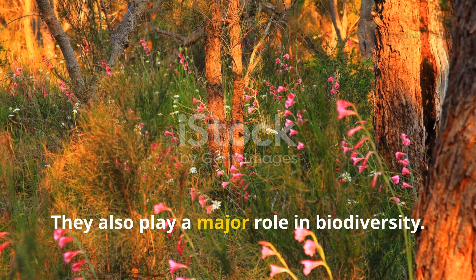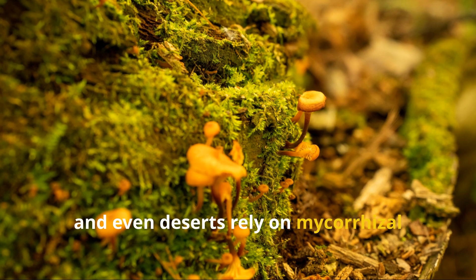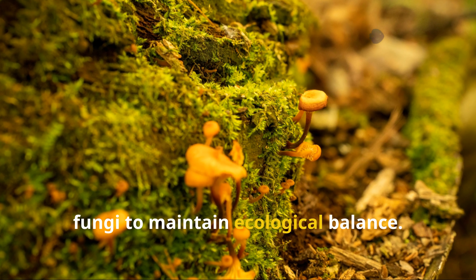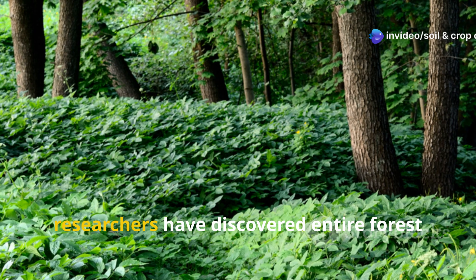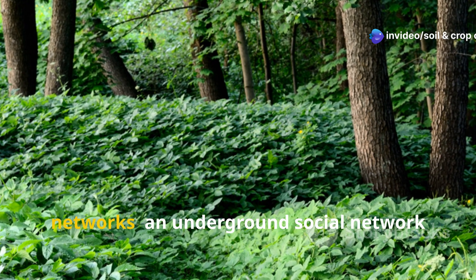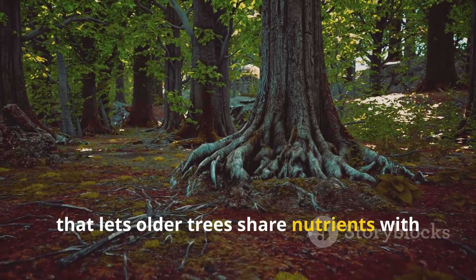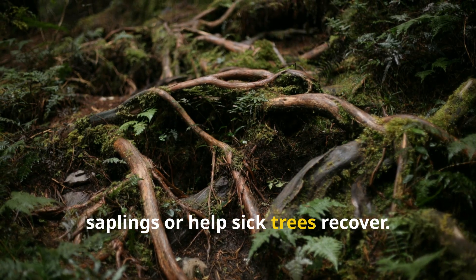They also play a major role in biodiversity. Forests, grasslands, and even deserts rely on mycorrhizal fungi to maintain ecological balance. In fact, researchers have discovered entire forest communities connected through these fungal networks — an underground social network that lets older trees share nutrients with saplings or help sick trees recover.